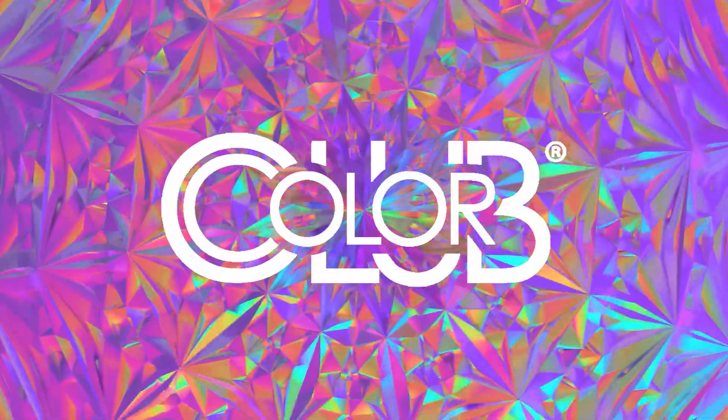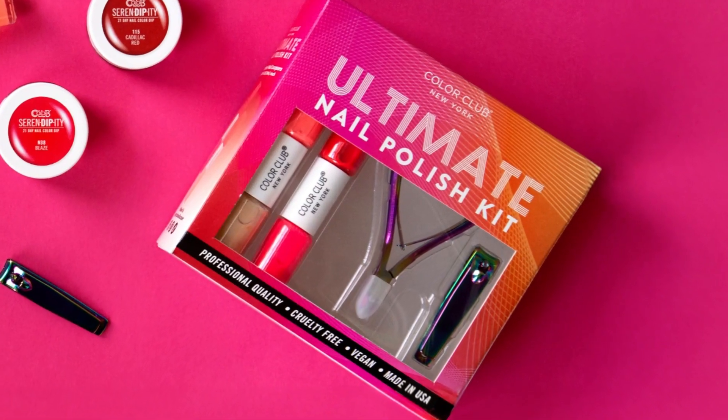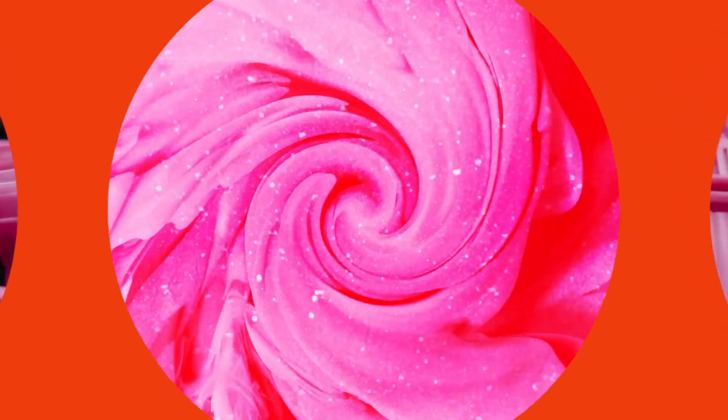As a trailblazer in the nail industry, Color Club faced the challenge of creating a retail display for the holiday season while streamlining its supply chain. That's when they turned to Steven Gould for help.